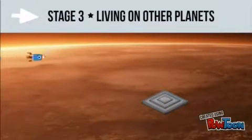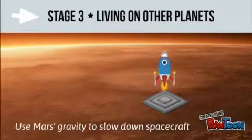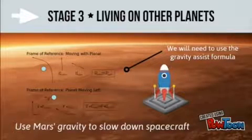As we reach our destination, maths will need to be used to calculate when the spacecraft's thrusters are ready to land on Mars. In the future, when spacecraft have the ability to reach Mars, they will need to use the gravity of Mars itself to safely slow down.